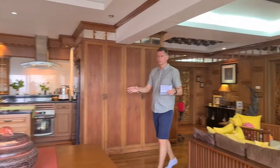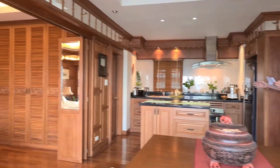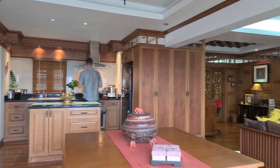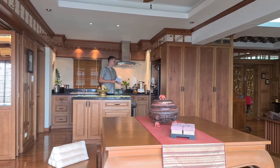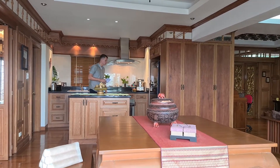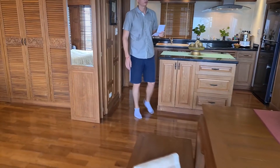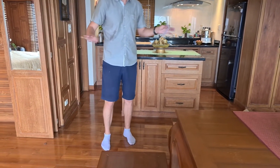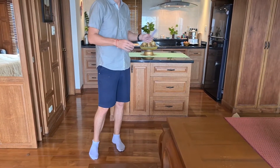This is the dining area. This is the kitchen — the kitchen has all the equipment. It has a huge fridge, oven. The price of the unit is 10.5 million baht, including all the furniture, all the decorations, and all the electric equipment.